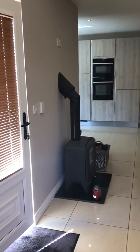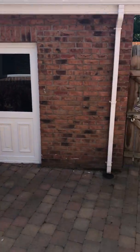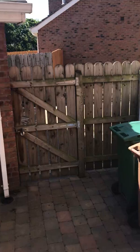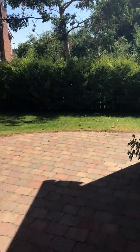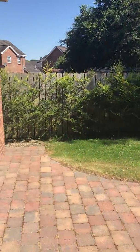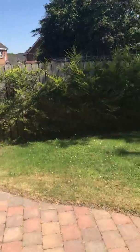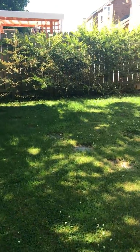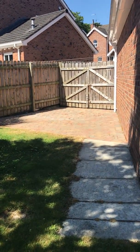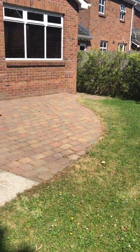Now we'll have a quick scoot out the back — you can see the detached garage there, and out the back it's all fenced and gated. Quite a private aspect to the rear, a totally enclosed garden, with secure brick paved car parking to the side.